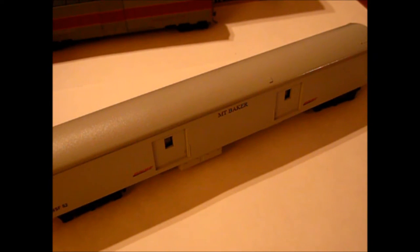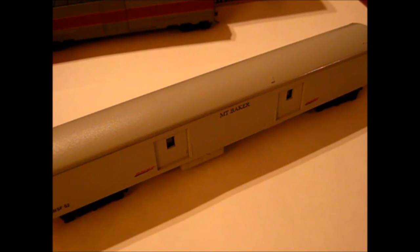This is the Mt. Baker — it was originally BNSF number 77, which was originally Atchison, Topeka and Santa Fe number 77. Before that it was a baggage car on the Santa Fe, then they used it for their executive train. This is just a Riverasi car that I repainted. I got it at a train show for three or four dollars — it needed new trucks.